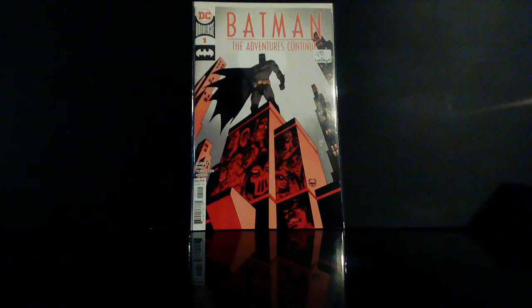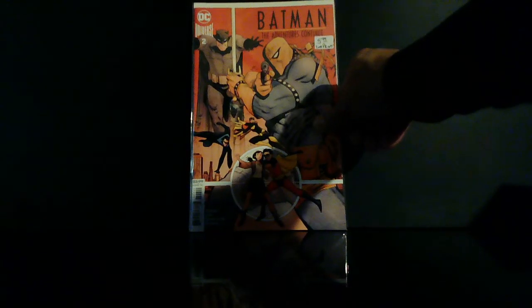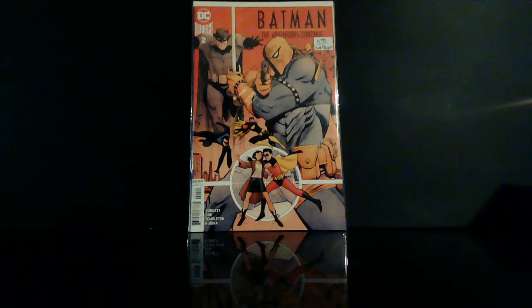What's up everybody, it's your boy Triple Six coming at you with another comic book haul video. Tonight let's get things started with Batman: The Adventures Continue number one — this is a second print, I didn't even know they had that. Up next we got another second print, Batman: The Adventures Continue number two. This is the first appearance of Sunny, the protege of Deathstroke.